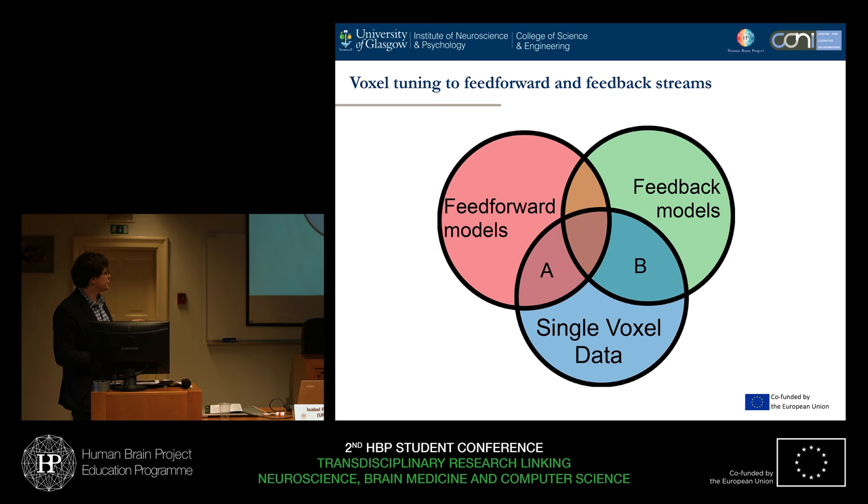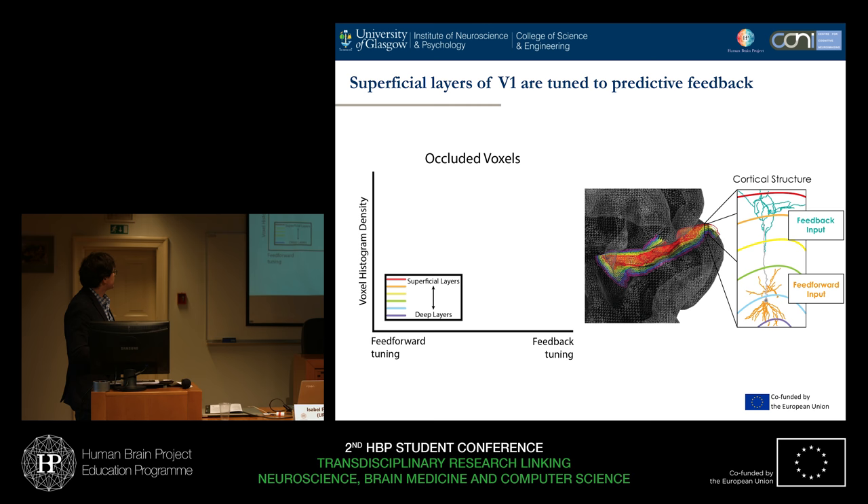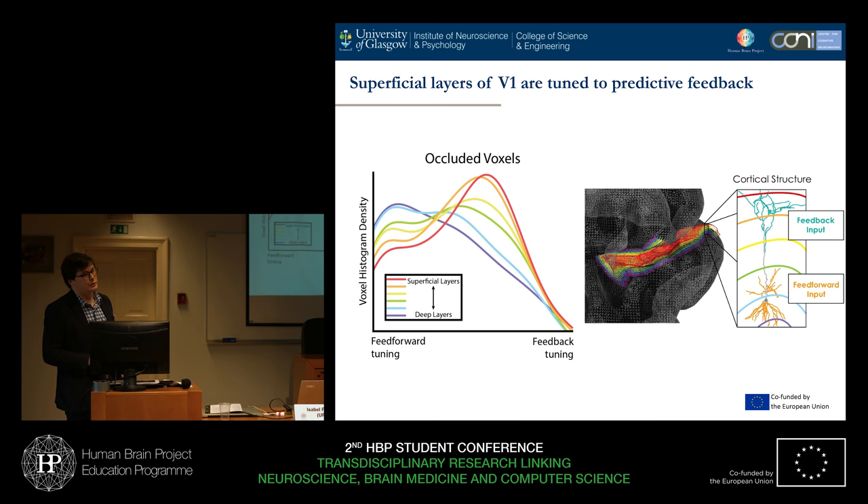We're creating a ratio of A versus B, which tells us: does this voxel care mostly about stimulus properties as they're presented, or as you would predict even though you're not able to see those features? These are histograms looking at each depth in the cortex individually, showing how many voxels had tuning towards feedforward properties or feedback properties — stimulus properties or predictive properties. What we find is that in the deep layers, voxels are most likely to have feedforward tuning. However, as we move towards superficial layers, we move towards feedback tuning. The superficial layers are more predictive of those features, where the deep layers are more responding to whether they saw an image or not, based on the stimuli features contained in that.